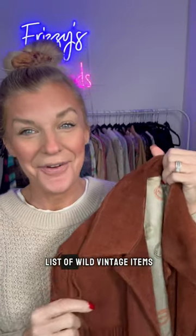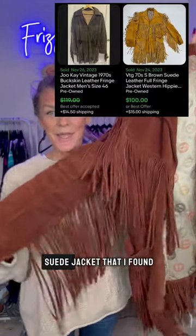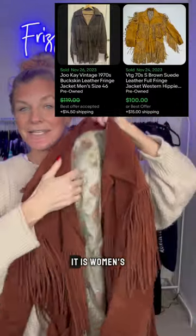Next on the list of wild vintage items — look at this fringe suede jacket that I found. It is a women's piece.